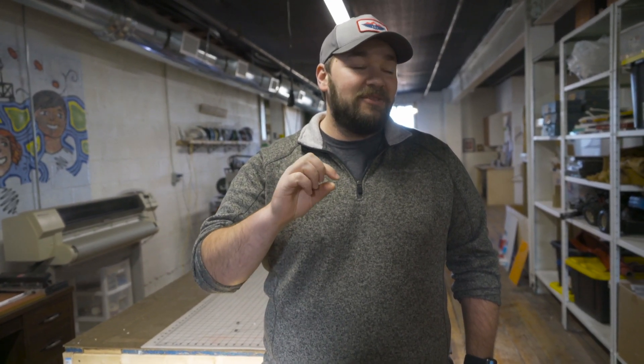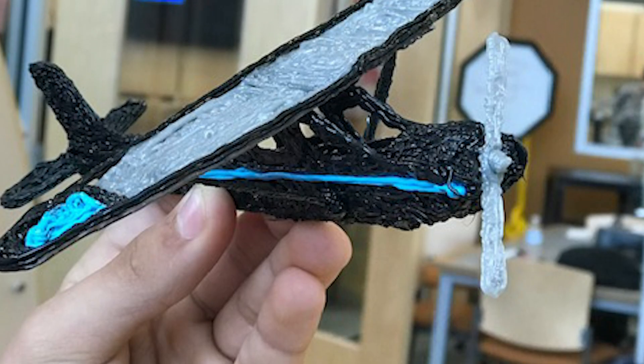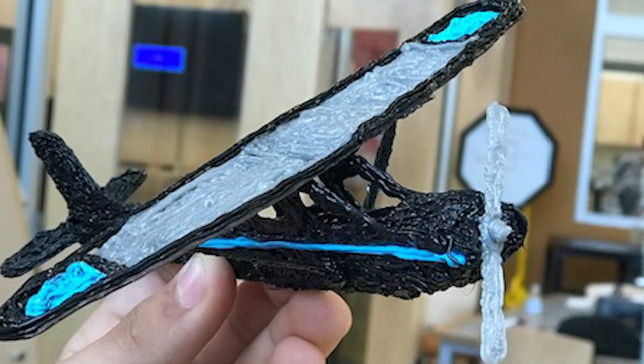One kid picked up the doodle pen so fast and was making 3D objects. I have a picture — it's a 3D airplane, just made with the pen — and that was pretty impressive.